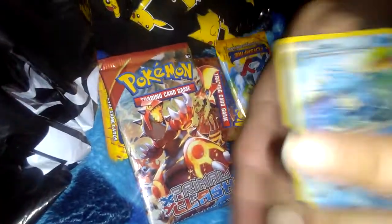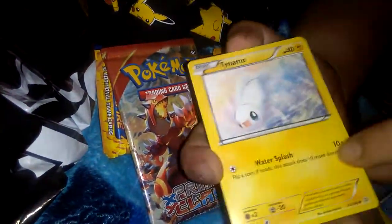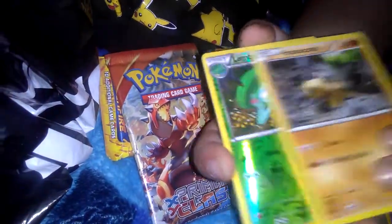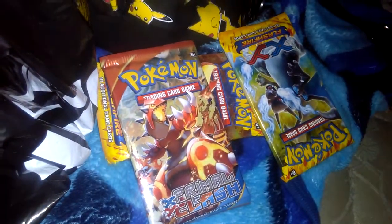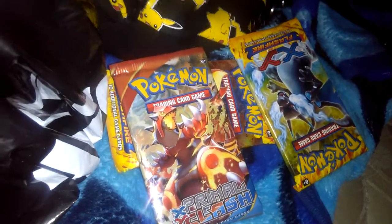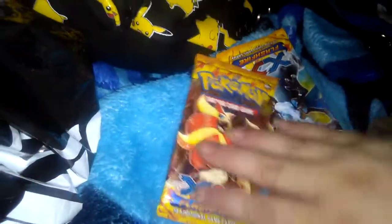So second pack, which is a Kalos Clash pack: Cedra, Aggron Spirit Link, Wishcash, Tynamo, Nidoran, Tentacool, Torchic, Altaria reverse, and a Medicham the rare. I mean that pretty much makes the box right there. Not the price, but that's still pretty cool. I'm hoping we can get a Charizard out of one of these.